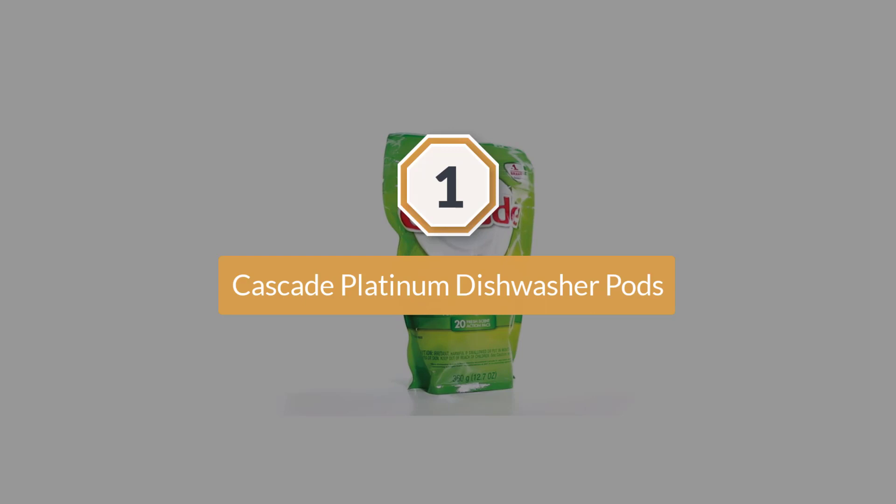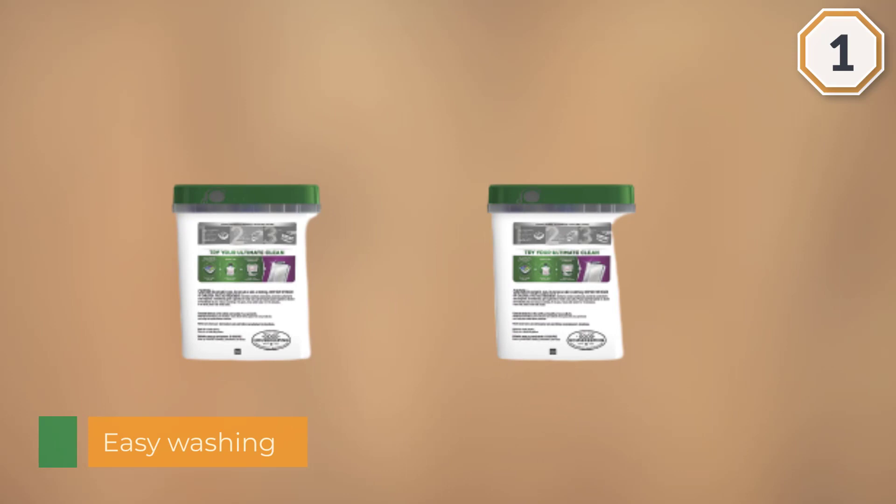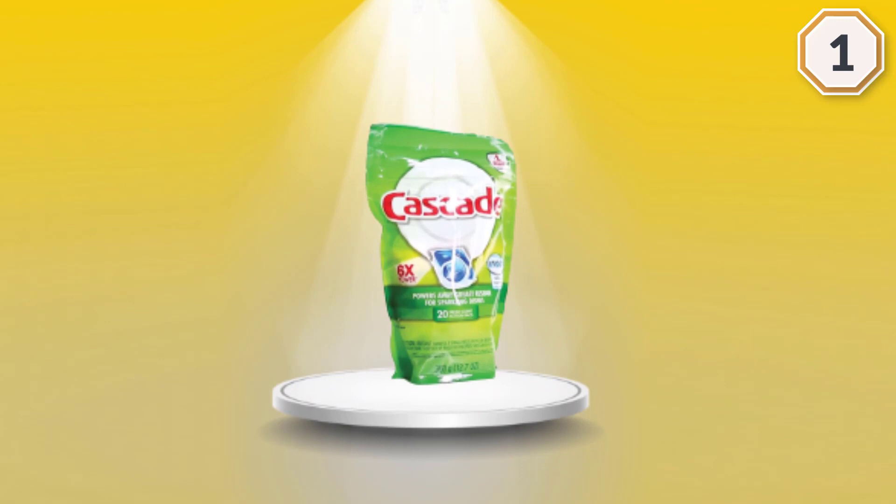Number one, most popular: Cascade Platinum Dishwasher Pods. If the main thing you want to get out of your dishwashing experience is convenience, the Cascade Platinum Action Pack is the only detergent for you. The name is fitting since these little pods take extreme action to cut through grease and wash away messes that have been stuck on for 24 full hours. They have earned the Good Housekeeping Seal of Approval, and Cascade is the most trusted name for dish detergent users in North America. To use these detergent pods, add one to the dishwasher dispenser chamber and shut it closed.